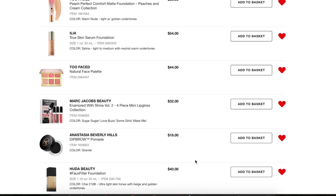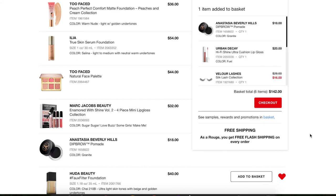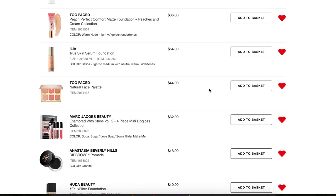Next, the Anastasia Beverly Hills Dip Brow Pomade in the shade Granite. I have the Dip Brow in Dark Brown but I find myself really wanting a darker brow. I used a cream eyeliner in my brows and it was just plain black and I really liked how they turned out. So I do want to pick this up, maybe during the sale — I'll throw it in my basket to see how much it would be and think about it once the sale gets here.